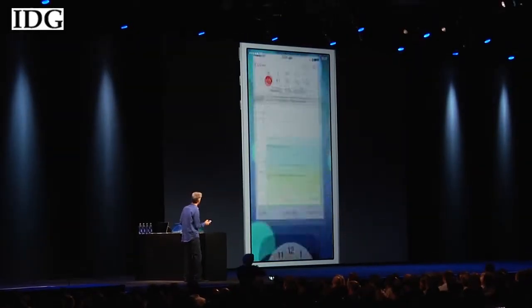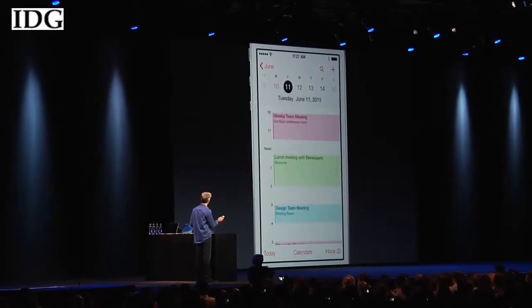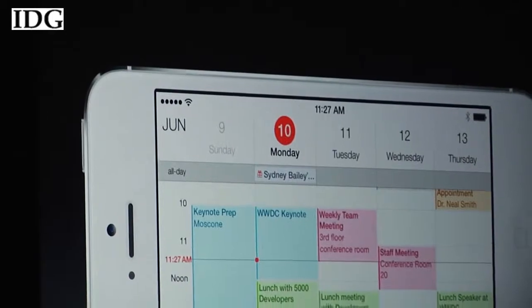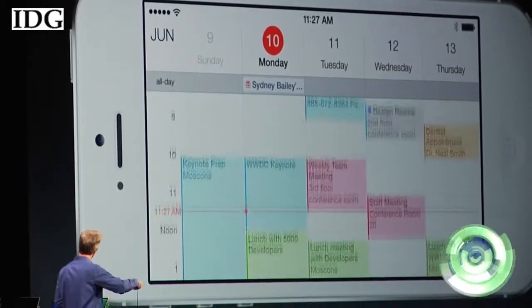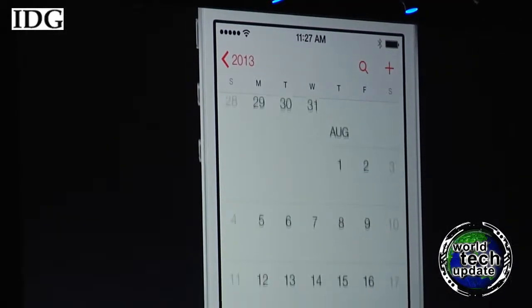Let's take a look at the calendar — so clean. Swipe from day to day like this, turn it into landscape, see your whole week at a glance. And it's not just looks — there's a way to watch large previews of running apps, and a swipe up from the bottom of the phone reveals setting controls.